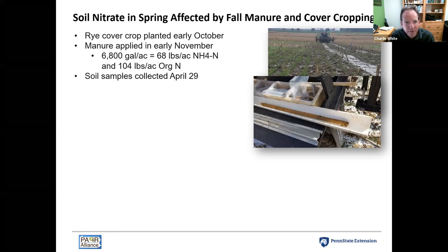So we planted the cover crop first. If you're thinking about what to do first after corn silage — spread manure or plant the cover crop — you generally get better environmental and agronomic outcomes if you prioritize planting the cover crop as soon as you can. Then about a month later, in early November, we broadcast manure over the top of that cover crop — a 6,800 gallon per acre application that supplied 68 pounds per acre of ammonium N and 104 pounds per acre of organic N.